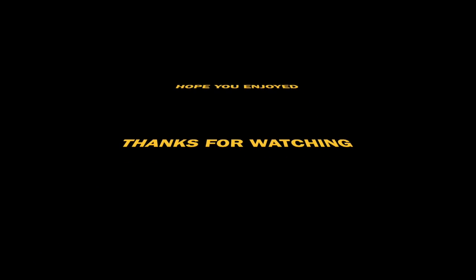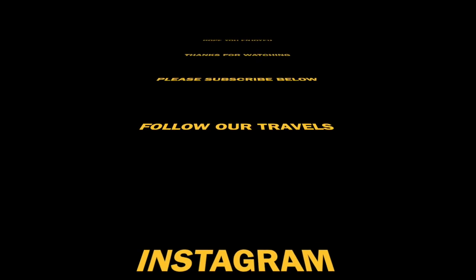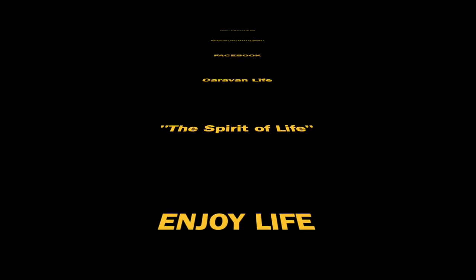We hope you've enjoyed this video on Devonport and the tourist attractions around the area. Please remember to subscribe below, and if you'd like to follow our travels, follow us on Instagram at Caravanning Life and also on Facebook at Caravan Life. Have a good day - stay safe.